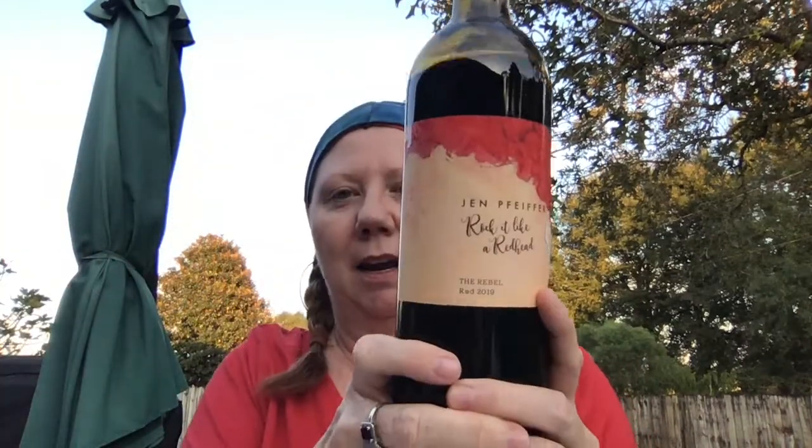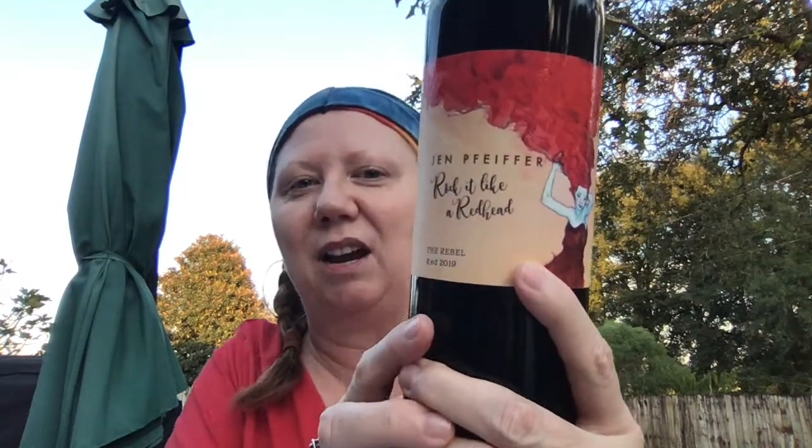I just got a new box today, and I'm super excited about this. Isn't that a beautiful label? Rock it like a Redhead. I think I know a little something about how to rock it like a redhead. What do you think?